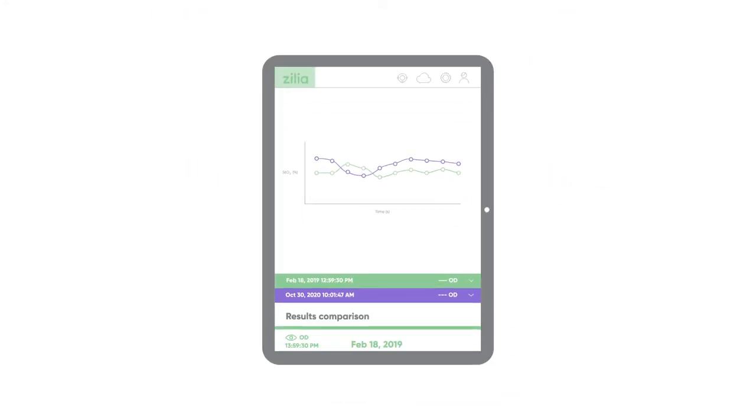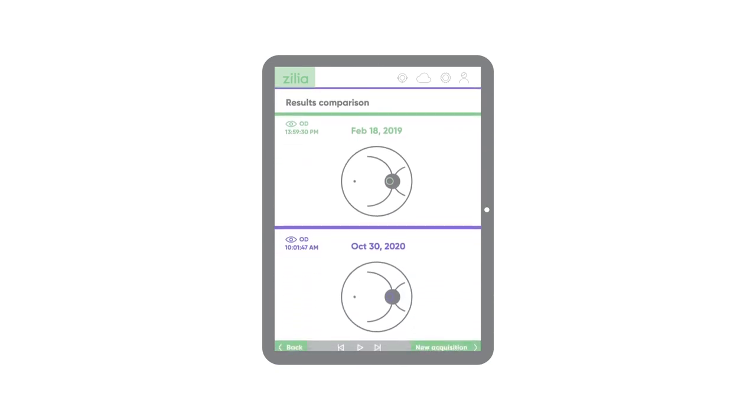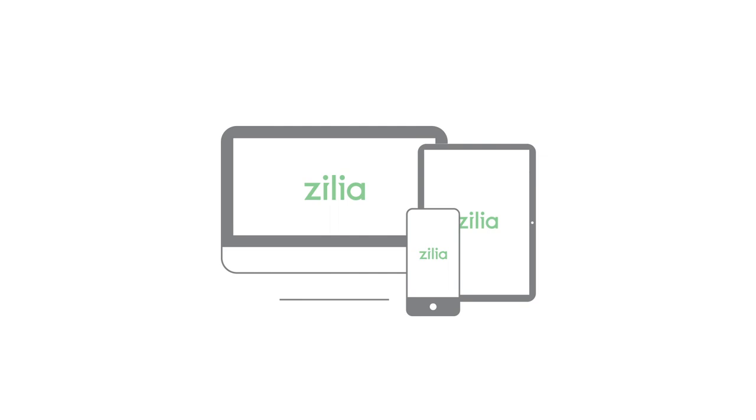The user-friendly interface allows simple acquisition, data analysis, comparison and consultation on a web-based platform.